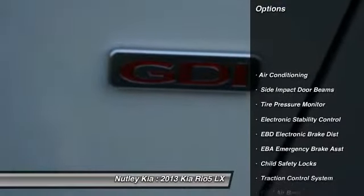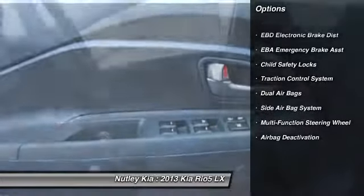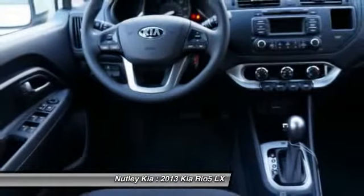Dual airbags, adjustable headrests, power steering, front air conditioning, cruise control, bucket seats, side airbag system, airbag deactivation, electronic stability control, clock.